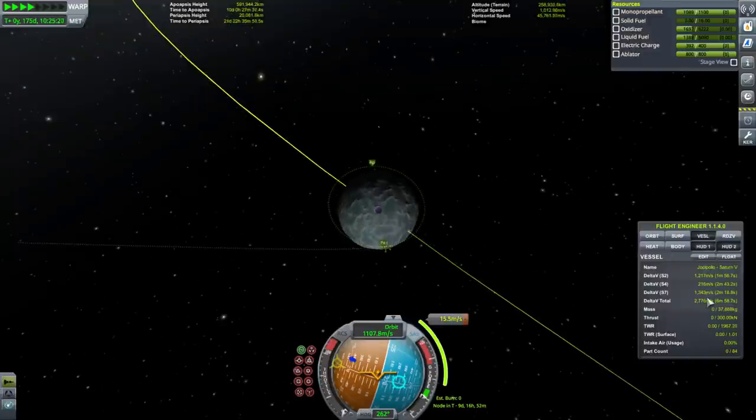1,330 meters per second to make orbit. Well, that's pretty much what we've got.